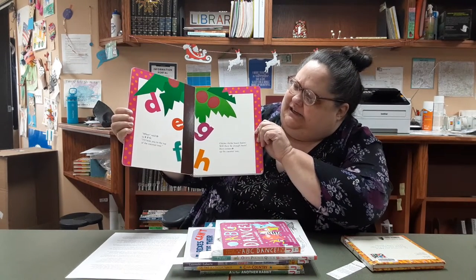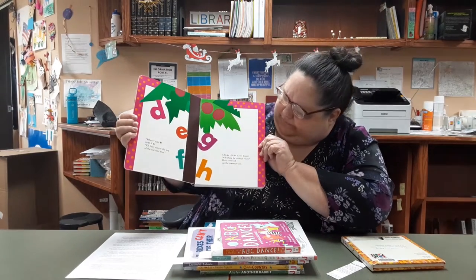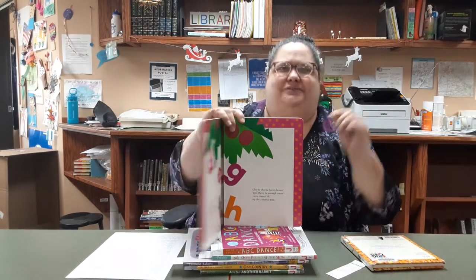"Wee," said D to EFG, "I'll beat you to the top of the coconut tree." Chicka Chicka Boom Boom, will there be enough room? Here comes H of the coconut tree. So you get to do it in the rhythm, and it's lots of fun.